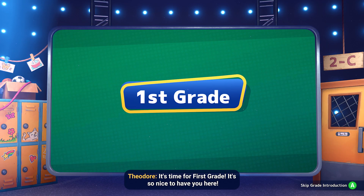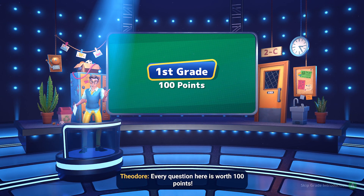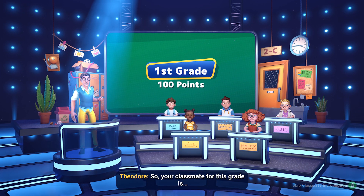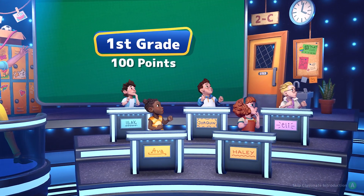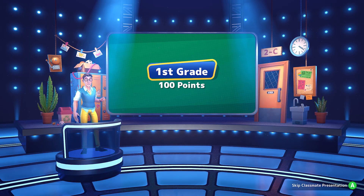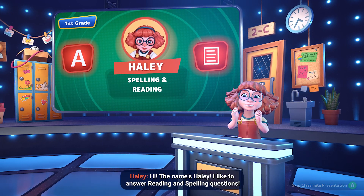It's time for first grade. It's so nice to have you here. Every question here is worth 100 points. Your classmate for this grade is Hayley! Hi, the name's Hayley. I like to answer reading and spelling questions.